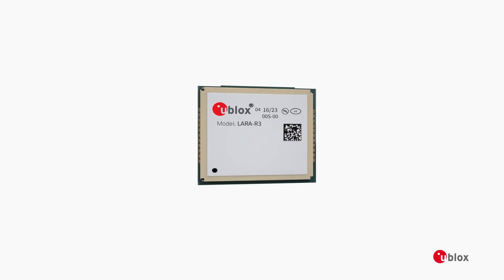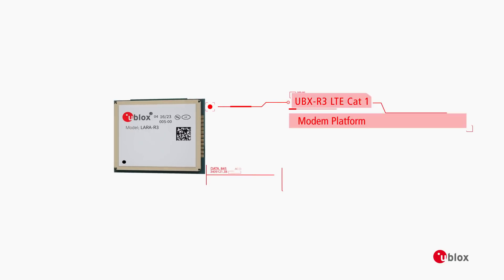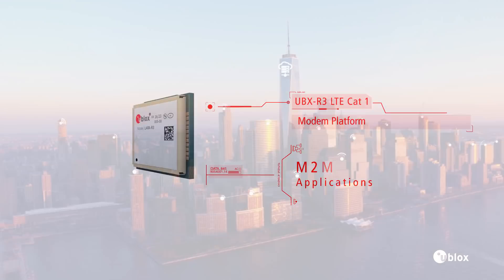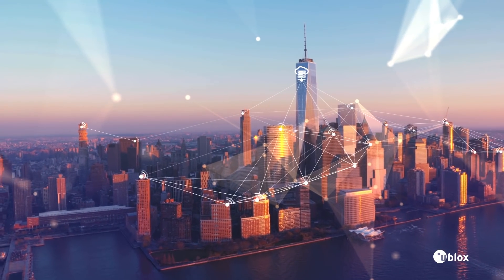Meet LARA R3, a revolutionary LTE modem where both the module and the chipset are from u-blox. LARA R3 gives you perfect integration and is specifically designed for tough machine-to-machine applications.